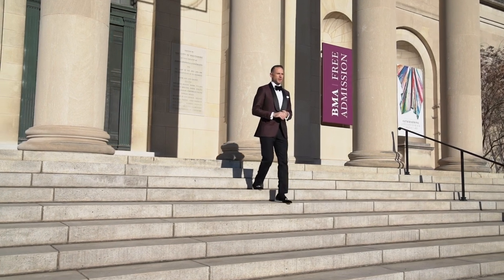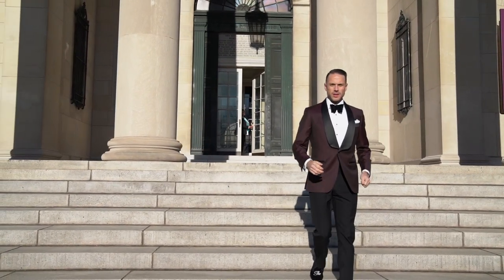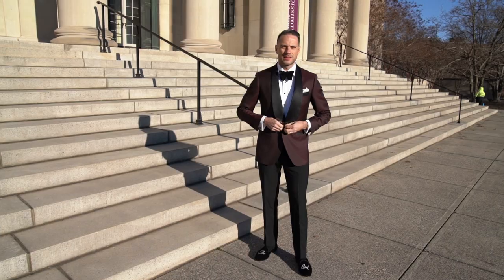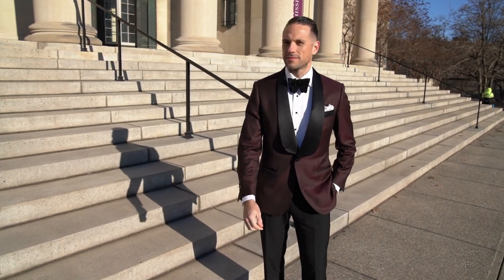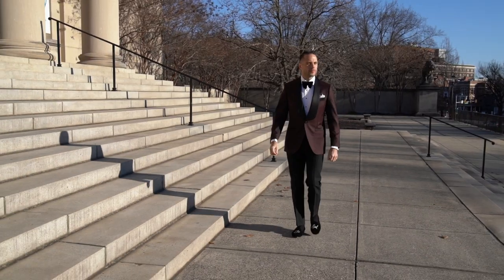I'll kick things off with the first of two looks. I'm a firm believer, especially on New Year's Eve, that you can make the occasion whatever you want it to be. You don't have to dress up, but if you're feeling it, by all means do so. Personally, I always like to do something elegant for New Year's Eve, and that's what this look is all about.